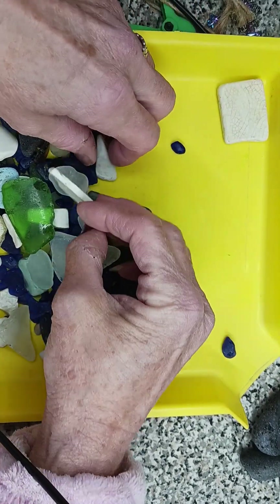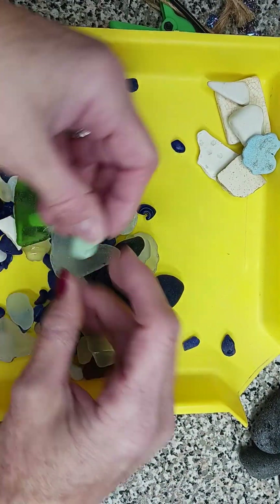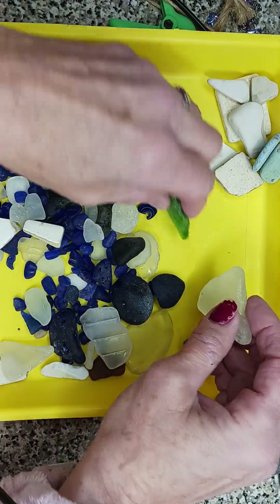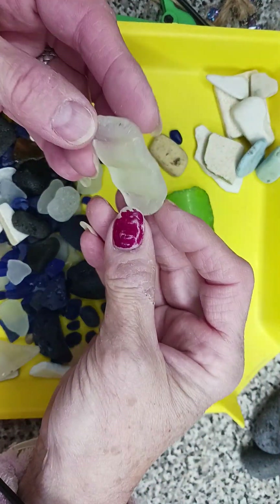I separated some of the pottery, some of the odd things — I like tile, my tile with texture too. And I separated some of the glass because there were some nice pieces of glass.